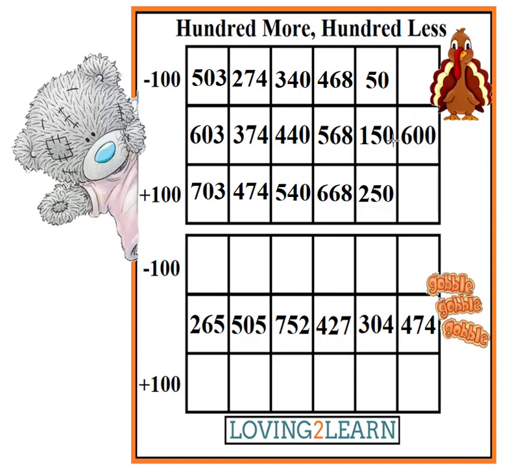What is the next number? 600. What's 100 less than 600? 500. What is 100 more than 600? 700. Perfect.